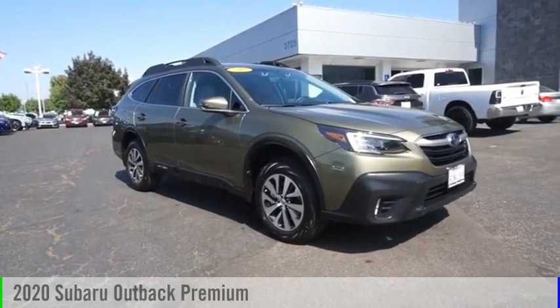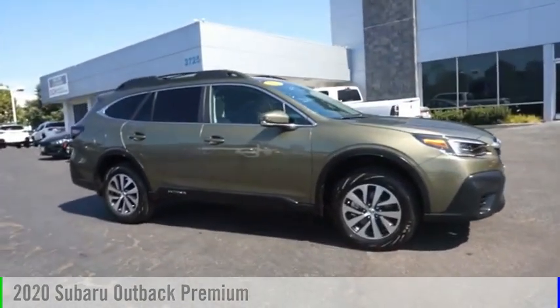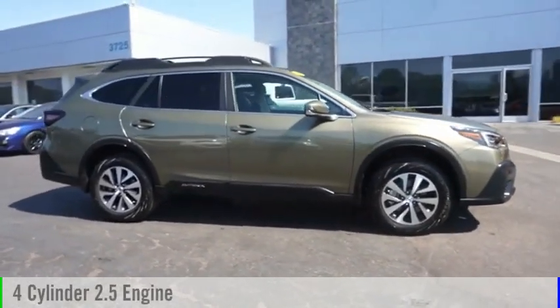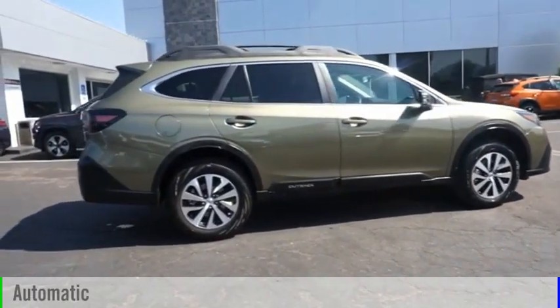Looking for the right vehicle? Check out the 2020 Outback. This vehicle is powered by an all-wheel drive, four-cylinder, 2.5-liter engine and comes with an automatic transmission.